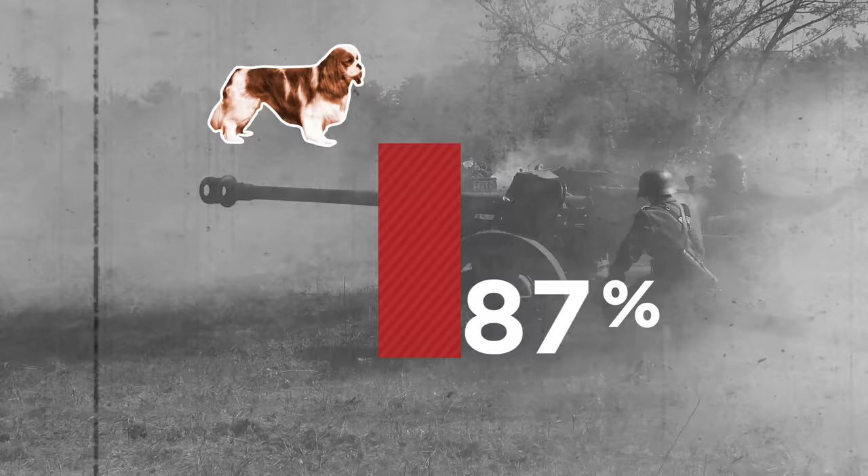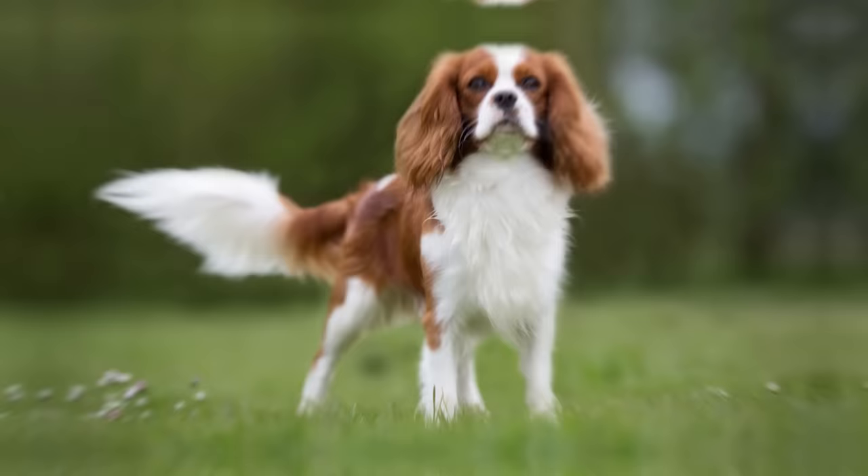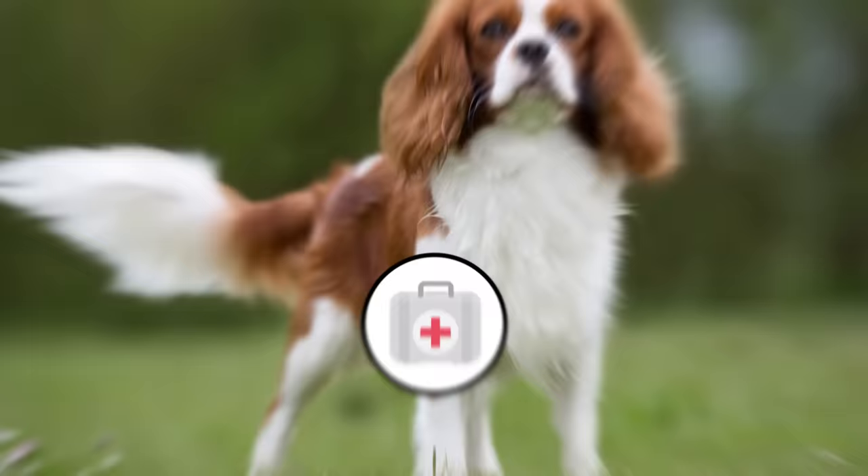Due to a drop in population during World War II, today's Cavalier King Charles Spaniels have been heavily inbred and now suffer from a multitude of health problems. The most threatening is known as syringomyelia, which occurs because their brains are too large for their shrinking skulls.